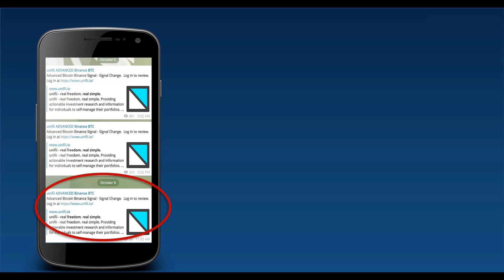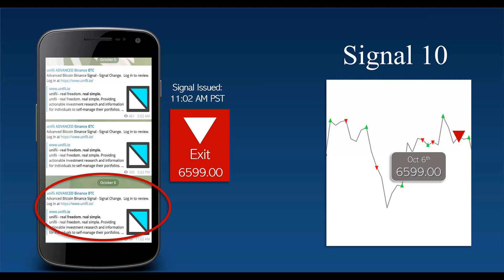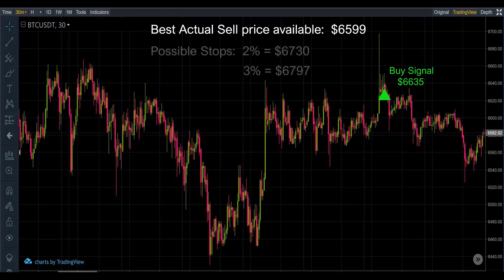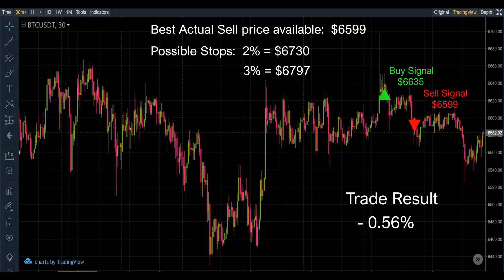Next signal, October 6th at 11:02 a.m. — signal number ten for 6599. There's our buy, and believe it or not, best possible price is again 6599, with stop losses placed at 6730 and 6797. This one produced a loss of 0.56%.